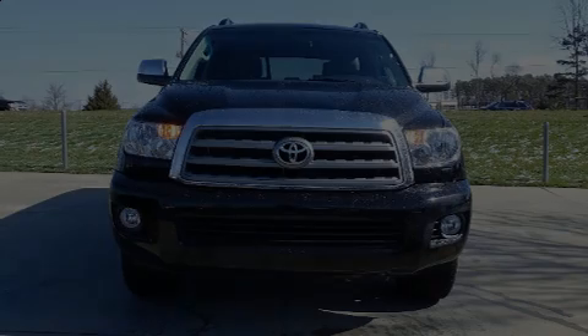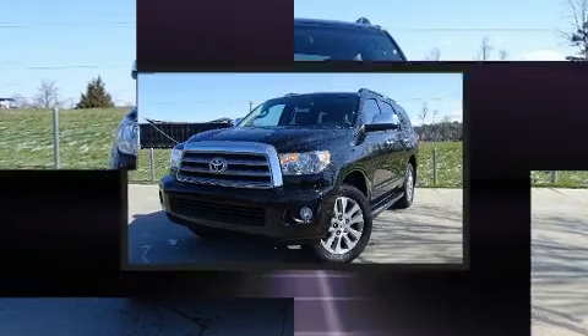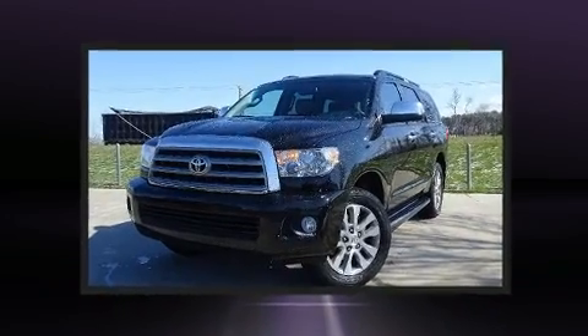Discerning drivers will appreciate the 2015 Toyota Sequoia. Under the hood, you'll find an 8-cylinder engine with more than 350 horsepower.